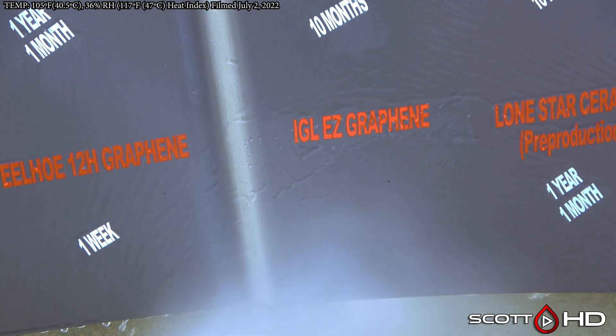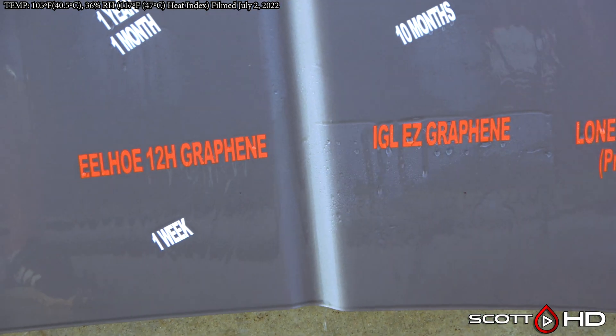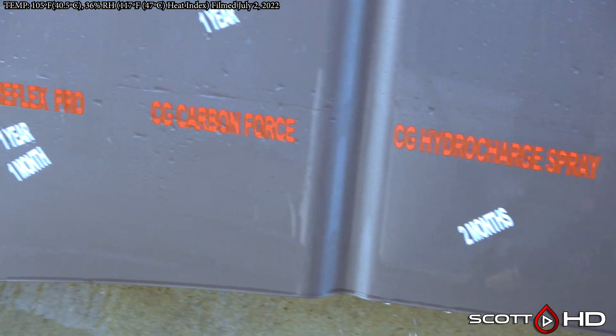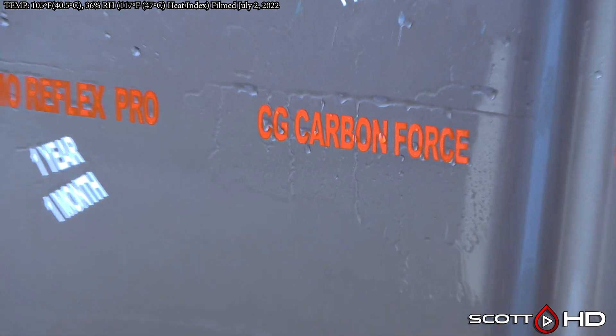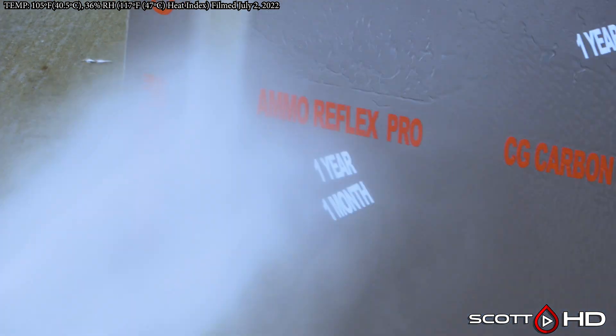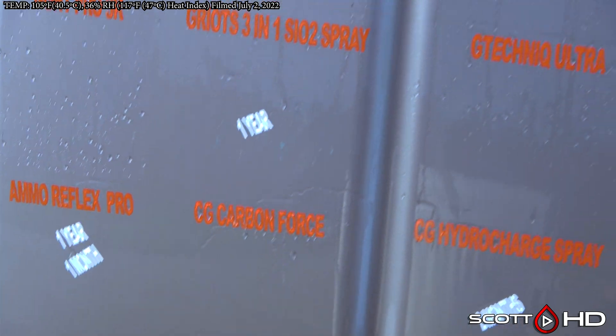IGL Easy Graphene is rated for one year and it is still hanging in there, so it'll probably exceed its rating by a little bit. Last but not least, Chemical Guys Carbon Force is getting weak but not quite there — it's been sort of acting like that since about the 60-day mark, where the hydrophobics have gotten weak but it's not instantly hydrophobic like it once was.